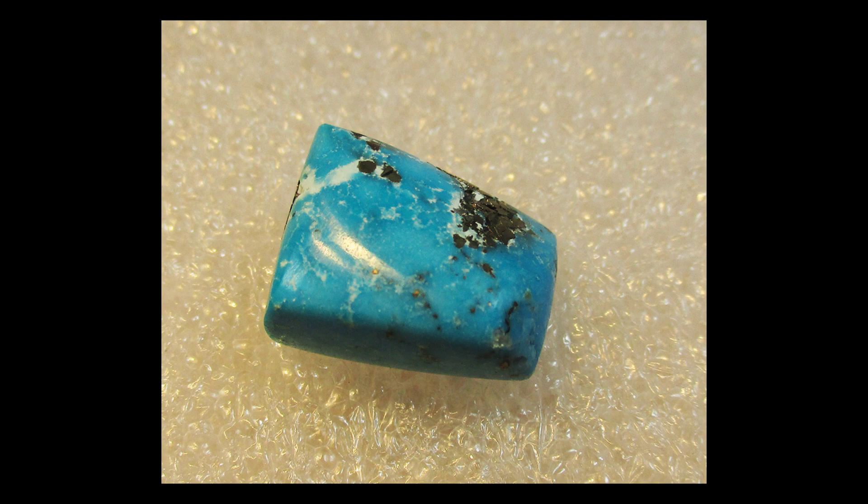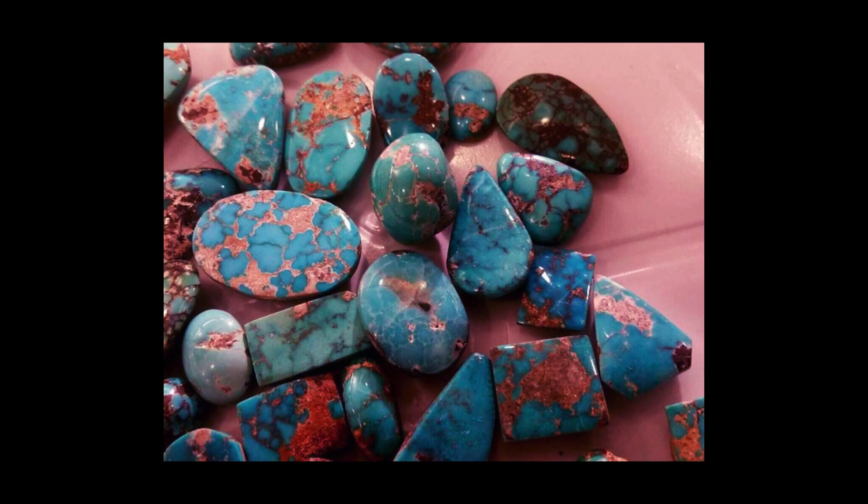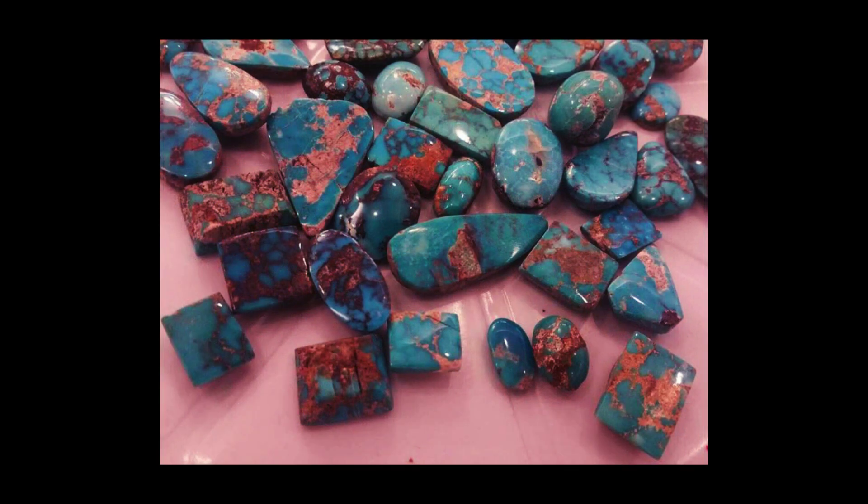Turquoise is a type of hydrous phosphate of aluminum. Small amounts of iron give it a greenish color, and small amounts of copper make it blue. Though blue is the preferred color now, in ancient times greener stones were prized. The mottles and veins of brown or black found in many turquoise stones are due to inclusions.